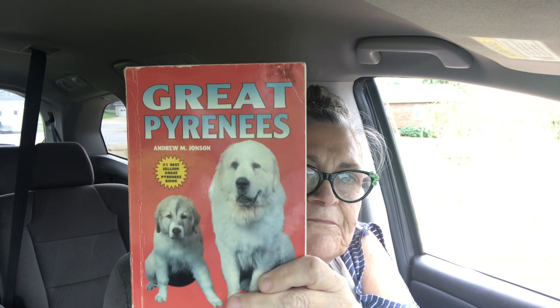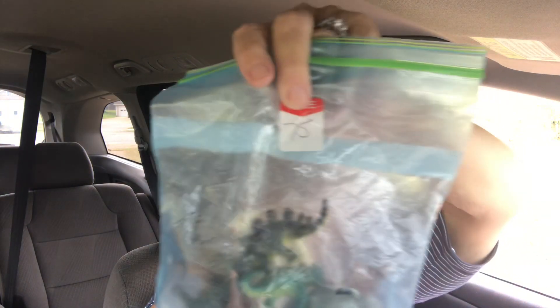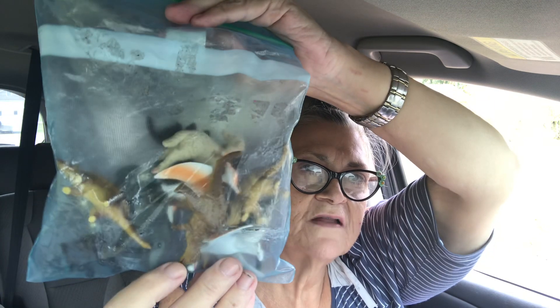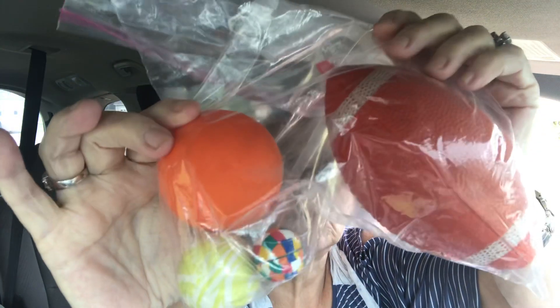We got a book about Great Pyrenees — our puppy is smaller than the dog on the cover. Kaelin loves dinosaurs, so she got a bag of dinosaurs and a big bag of all kinds of animals, which she will have a ball with. She also got some balls — she'll keep the bigger ones to give to the doggies to play with.